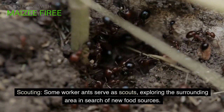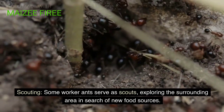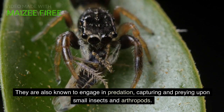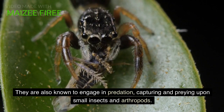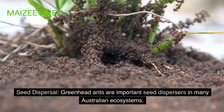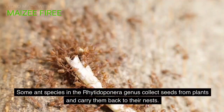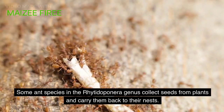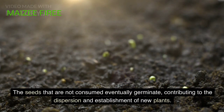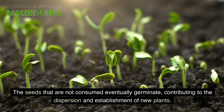Scouting: some worker ants serve as scouts, exploring the surrounding area in search of new food sources. They are also known to engage in predation, capturing and preying upon small insects and arthropods. Seed dispersal: greenhead ants are important seed dispersers in many Australian ecosystems. Some ant species in the Ritodoponera genus collect seeds from plants and carry them back to their nests. The seeds that are not consumed eventually germinate, contributing to the dispersion and establishment of new plants.